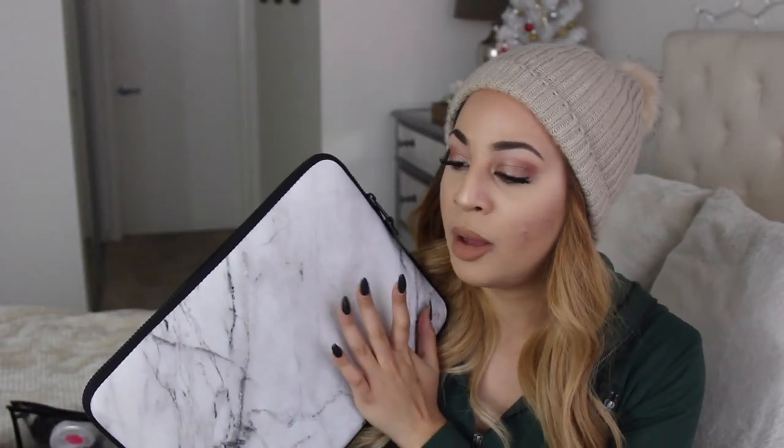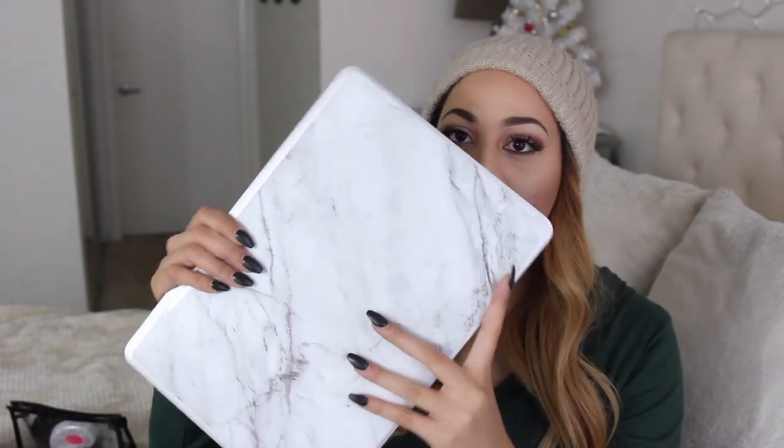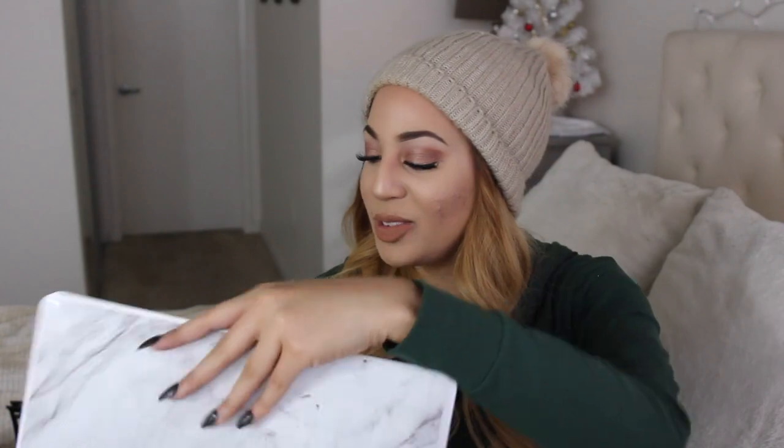The last thing in my bag is my laptop — I will never ever check my laptop. The case is padded so I feel like my computer is nice and protected. I just have the MacBook Air. I like to edit sometimes while I have downtime, and since I'm doing Vlogmas I feel like I should be productive with my time so I don't miss a day.